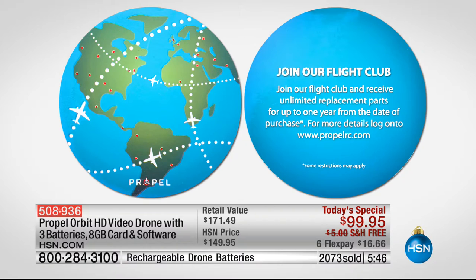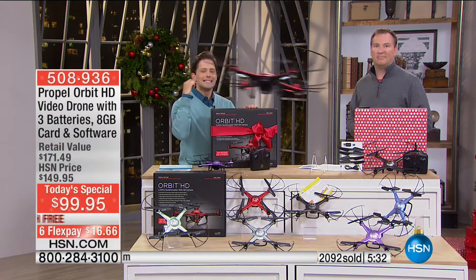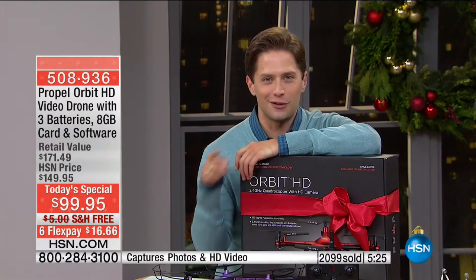We're talking about replacing the blades, replacing the battery, replacing the chassis, replacing the blade guards — even the camera. That's included today. So this is not something that goes in the box and breaks and goes in the trash. Today you're buying the best experience that we have to offer, and you're doing it for our one-day best-ever price. It is under $100.